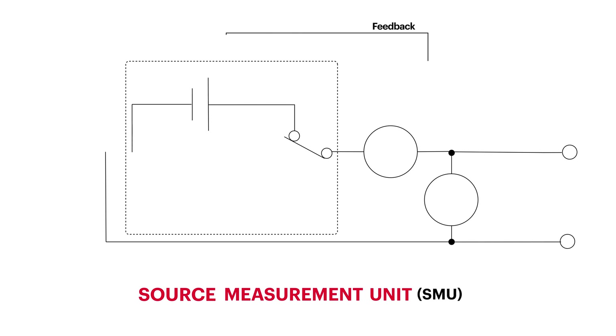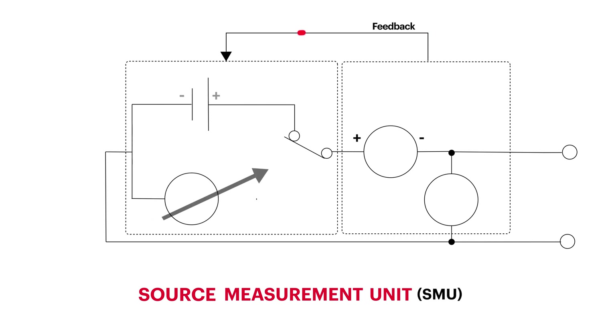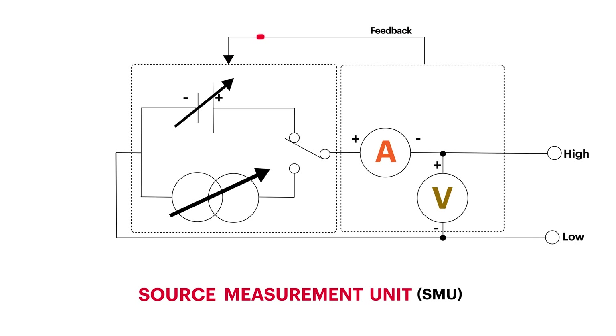is an instrument that combines the capabilities of a current source, voltage source, ammeter, and voltmeter.